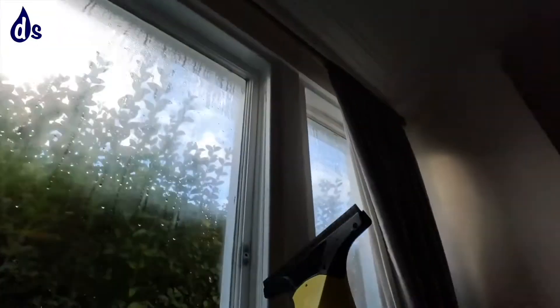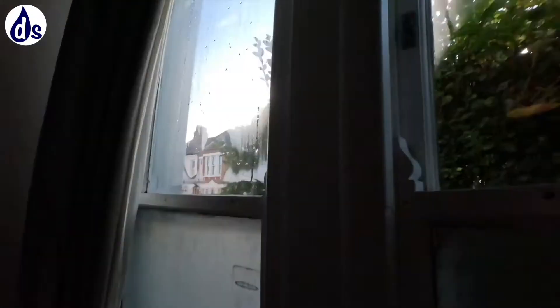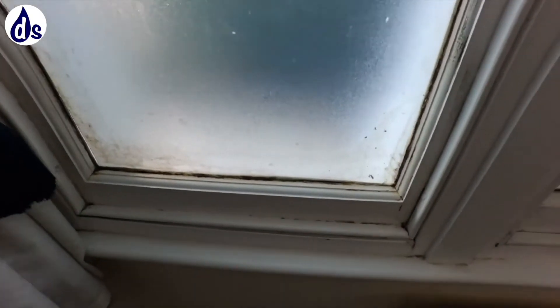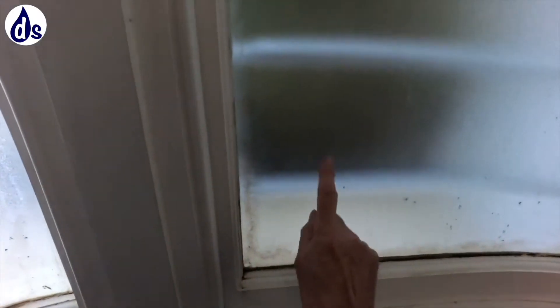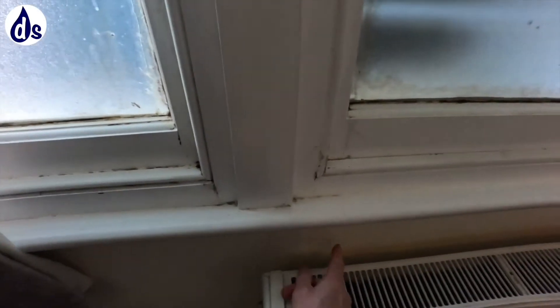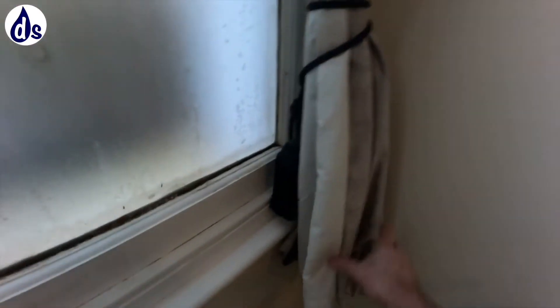We've got this unit which is good, but it's obviously not removing sufficient water. These are single-glaze windows that actually act as dehumidifiers. Here we have an example where condensation dribbles down, flows onto the wall, creating this brown mark that looks like a leak - but it's actually coming from condensation. Similarly down here and over in the corner here.